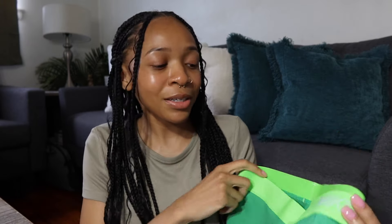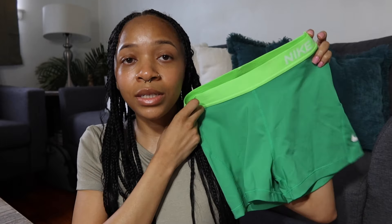These are size medium as well. I do not wear pink ever, but I figured this was my time to start. I'm trying to switch up my style a little bit. I'm really into gray neutrals right now, but this is definitely not gray, so I'm trying something new. I got this pair of green Nike Pro shorts.